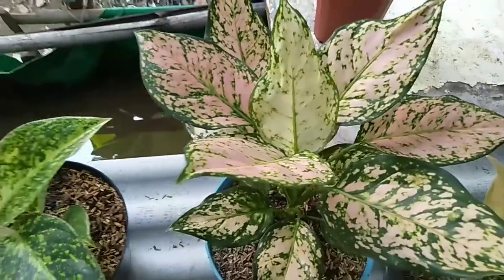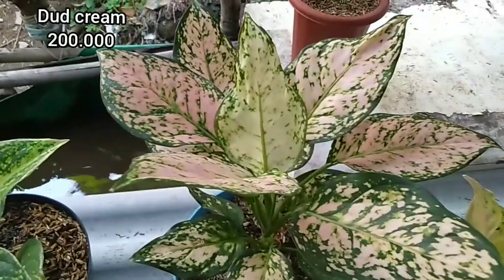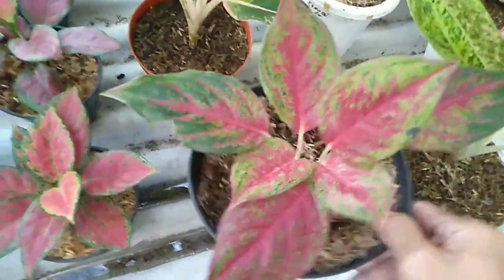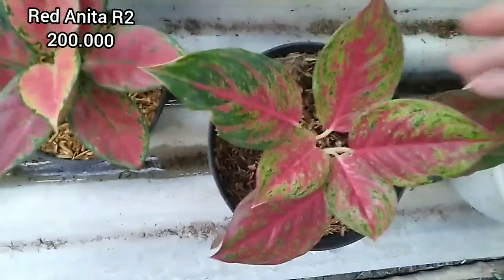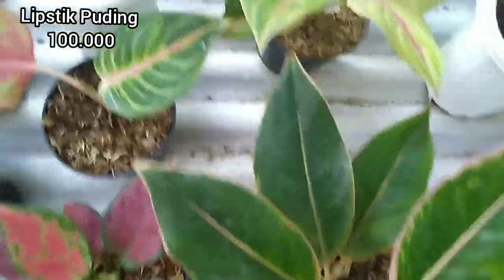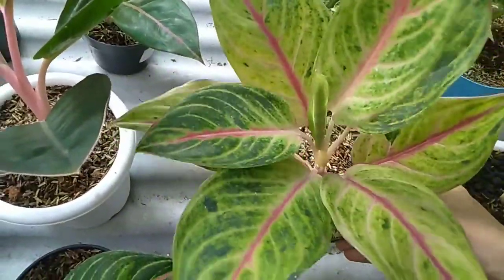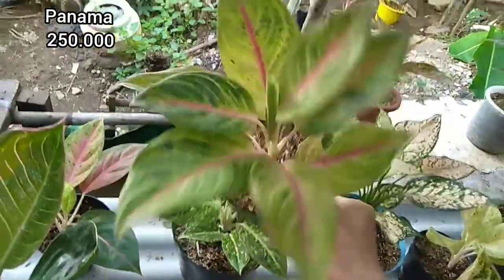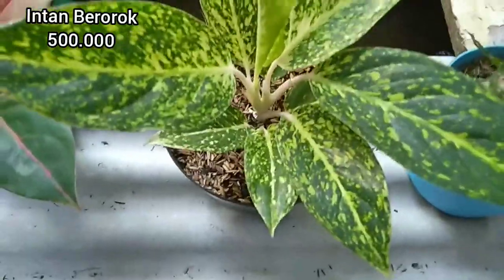Kemudian ada Boot Krim, sudah dewasa dan sudah indukan, harganya 200.000. Ada juga Red Anita rumpun dua, harganya 200.000, warnanya sudah cakep dan menor banget. Kemudian ada Lipstick Puding harganya 100.000, size sudah dewasa. Ada Panama, daunnya rosat banget, harganya 250.000. Kemudian ada Duri Intan atau Intan Berorok, harganya 500.000, warnanya sudah cakep banget.